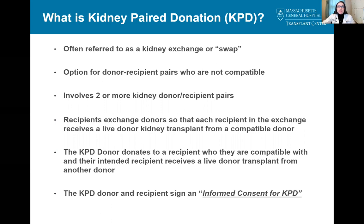Unless specified otherwise, anytime we mention KPD, we will be referring to options available through either program. The paired exchange swaps involve at least two donor-recipient pairs, but often more. In paired donation, the recipients would exchange donors, so the donor would donate to a compatible recipient, and their intended recipient would receive a living donor kidney from a donor that they are compatible with. In order to participate in the paired kidney donation program, both the donor and recipient must complete this education and sign an informed consent specific to the KPD program.